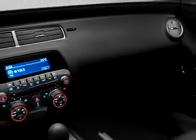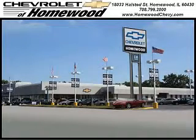Enjoy the drive and have peace of mind in this 2011 Chevy Camaro LS. See us at Chevrolet of Homewood today. Call us today to set up a test drive. We look forward to seeing you soon. Chevrolet of Homewood is conveniently located one mile south of I-80 and 294 on Halstead Street.